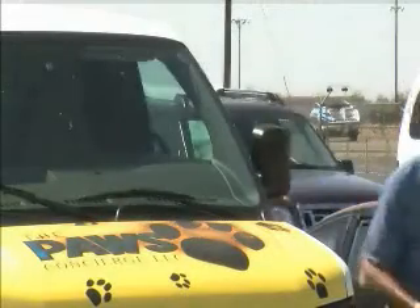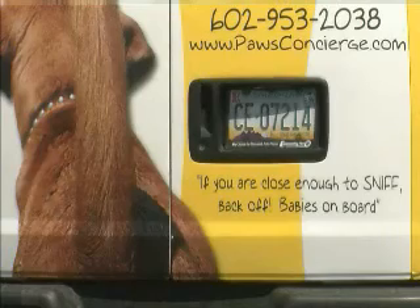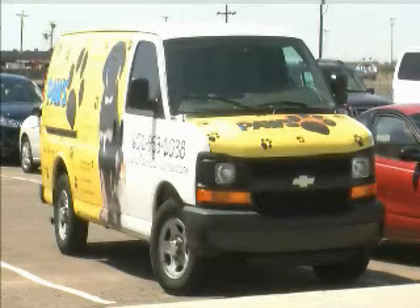Tom Murray's the kind of guy Ford is hoping to convert. His pet services company uses large and medium-sized vans now, but he's open to something new.